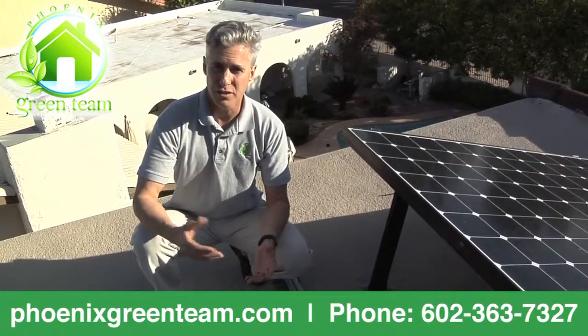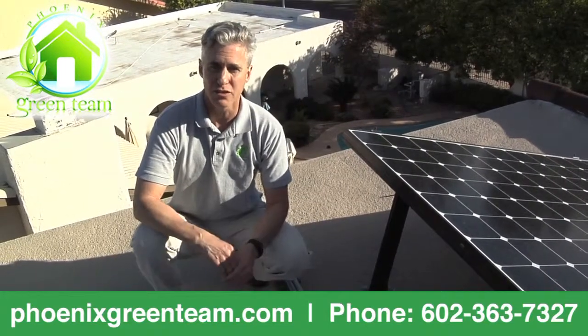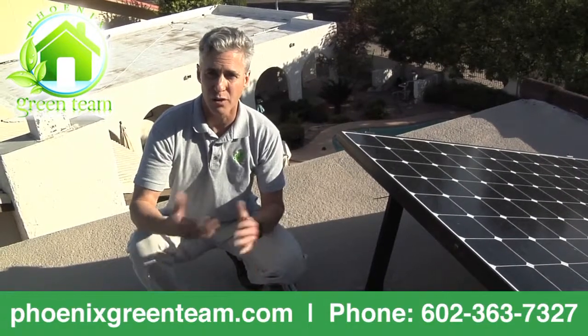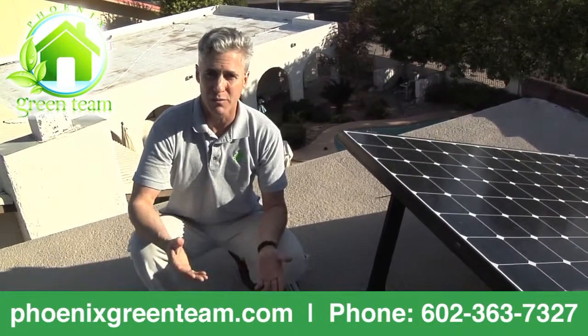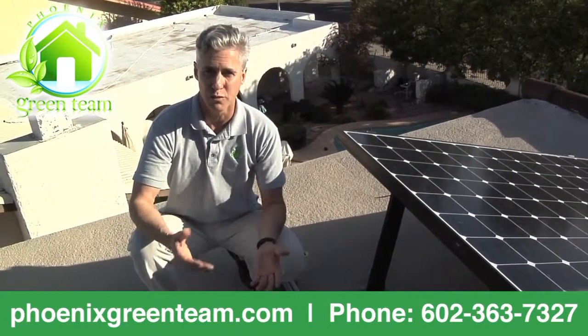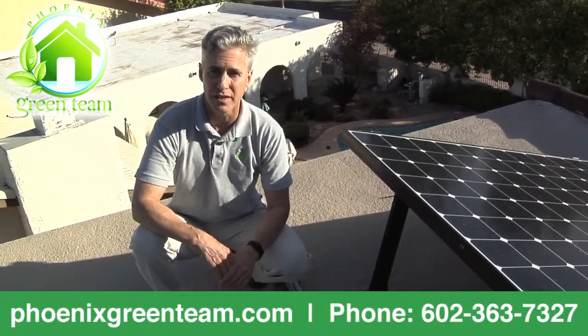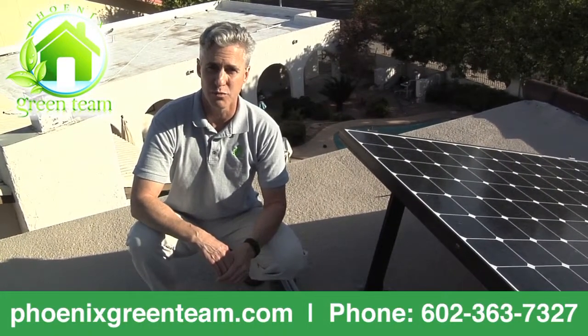One interesting fact I share with clients is that the Register of Contractors requires only a two-year roof penetration warranty. The reason it's only two years is the ROC's feeling is you're gonna get rain within a couple years, and that will tell you if you have a roof leak from a solar install. The companies that I work with will back it five times on that warranty — all of them give you ten years on your roof penetration warranty.